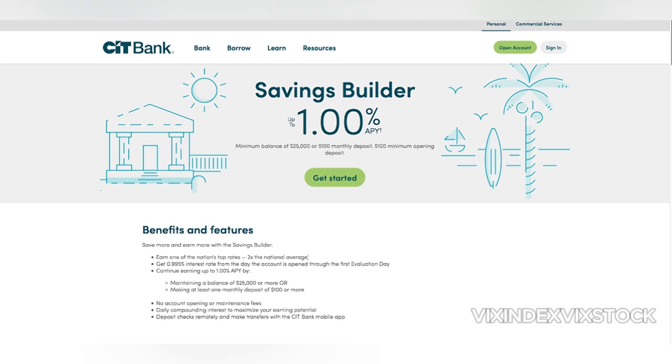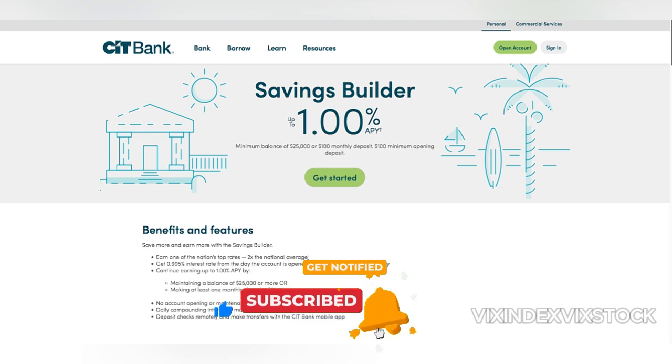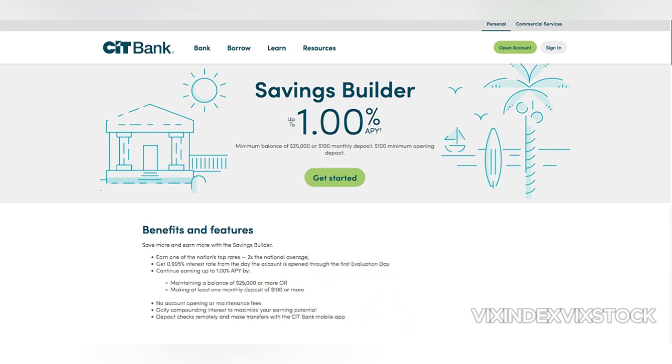This video is about the CIT Bank Savings Builder rate. A recent study revealed that over 60% of Americans have less than $1,000 in savings. This alarming statistic underscores the importance of finding high-yield savings accounts. One such option is the CIT Bank Savings Builder — but is it truly worth the hype? Let's delve into the details.